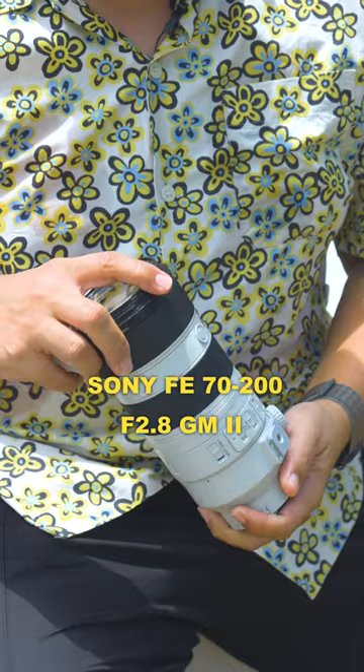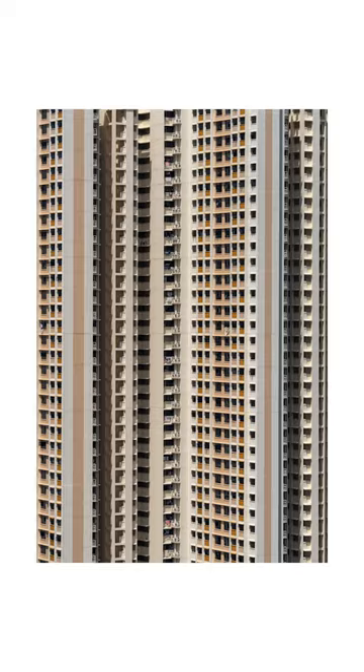I also have the Sony 70-200 G Master 2 lens in order to compress a space or to shoot further away buildings, and this lens comes in handy when we need to do that.